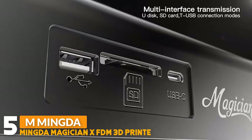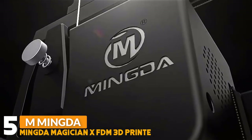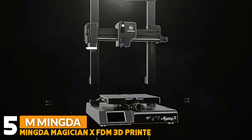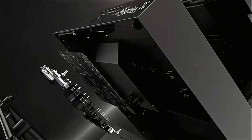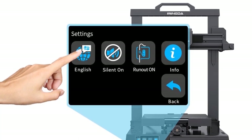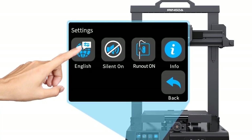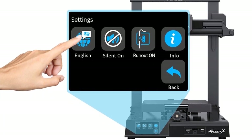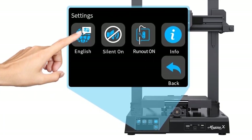Number five: the Mingda Magician X FDM professional 3D printer. The Magician X is equipped with TMC silent drivers with upgraded fans on the extruder and a modular mechanical structure, so you will not hear annoying noises when printing. This 3D printer provides a 3.5-inch large LCD touch screen display that is more transparent and brighter than traditional TFT screens, with touch control that is more sensitive than knob control.